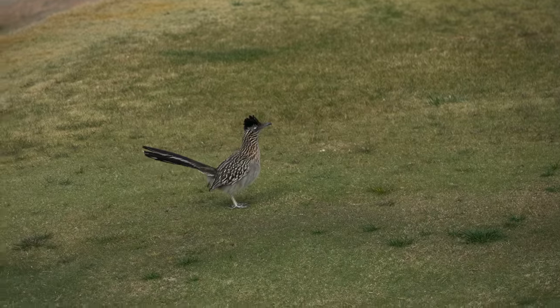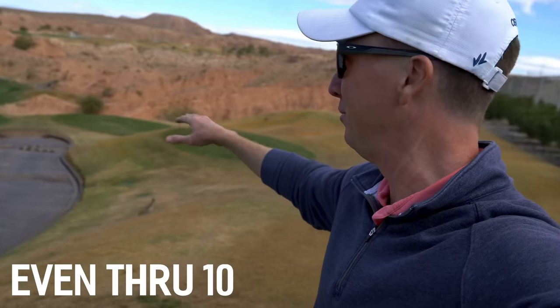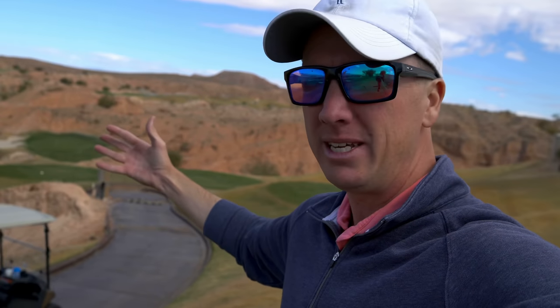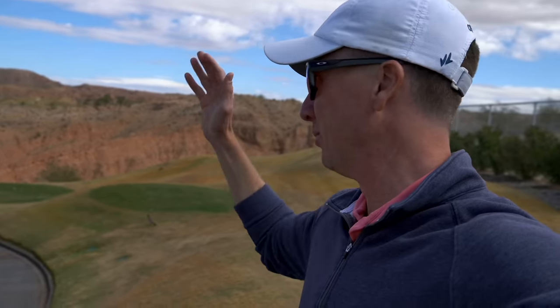We've got roadrunners here! How about this downhill par 3, number 11, 215 yards. Way down the hill. There's like a little breeze into it, but I think I'm going to hit a 7-iron. I think I want to play this about 190 maybe — that's roughly my guesstimation. So we're going to commit to it.